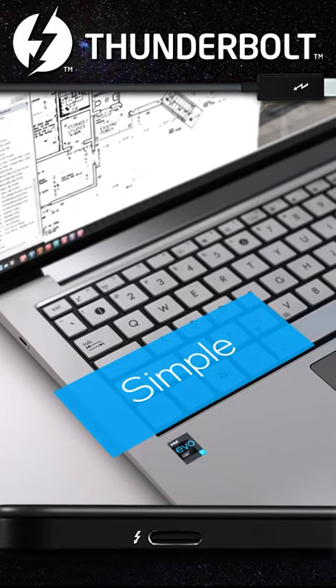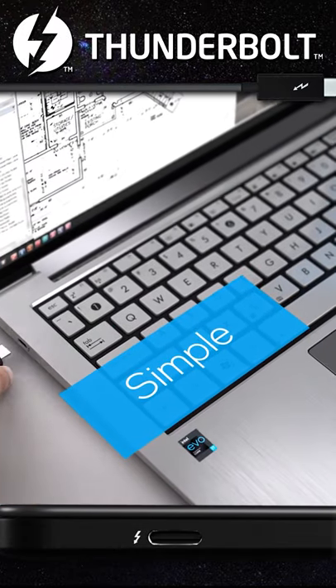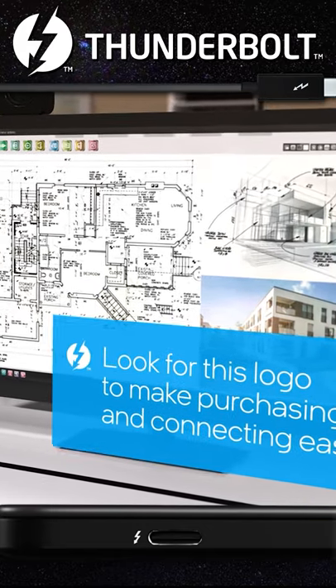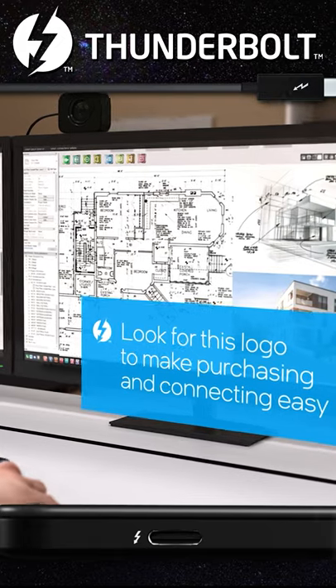As an architect, I need extra screen real estate. Thunderbolt makes it simple to connect two 4K displays and an external keyboard and mouse to maximize my productivity.